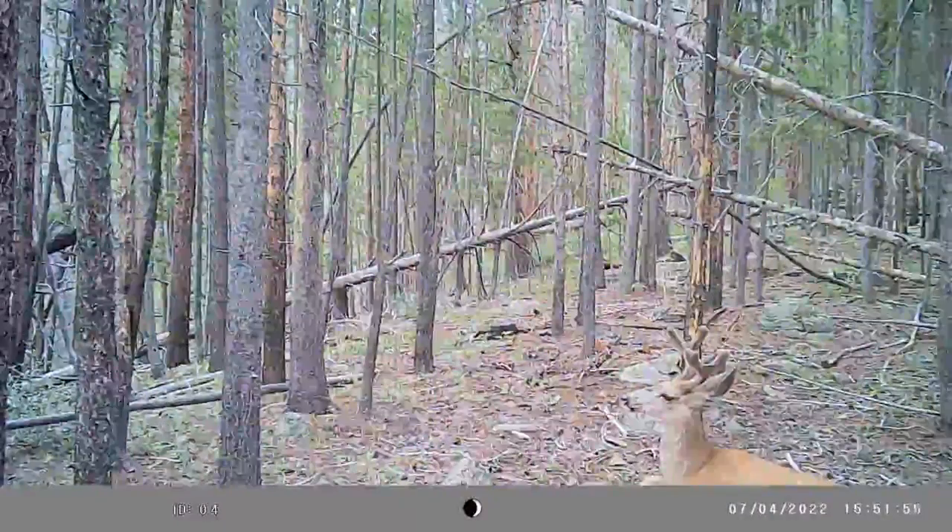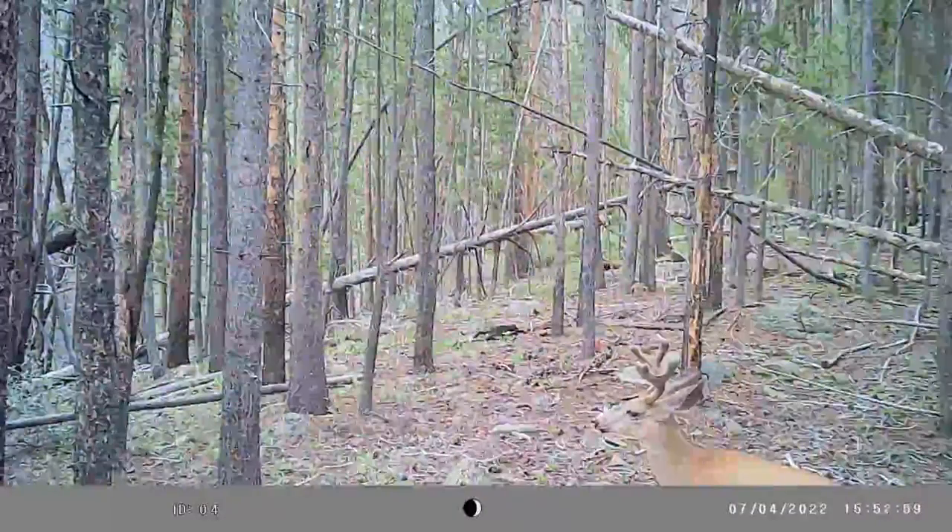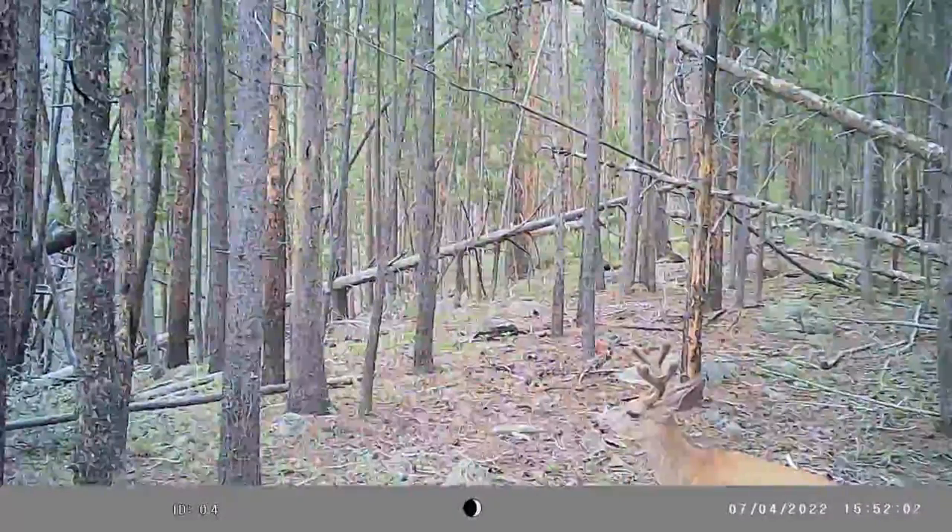Several different deer bed in this area from time to time. They seem to have specific areas, specific spots that they bed in.